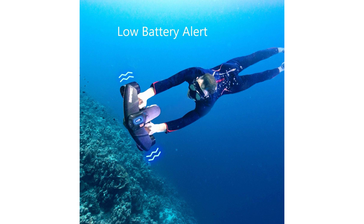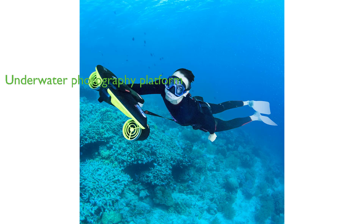This C-Scooter is not only a tool for underwater exploration, but also a platform for underwater photography, with compatibility for mounting various cameras and accessories.